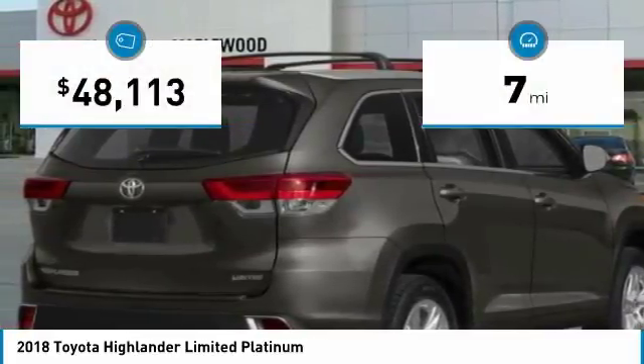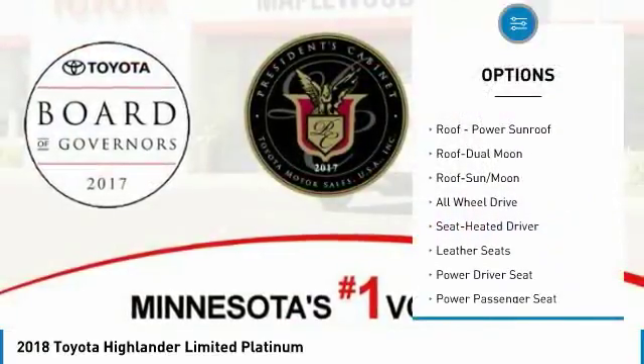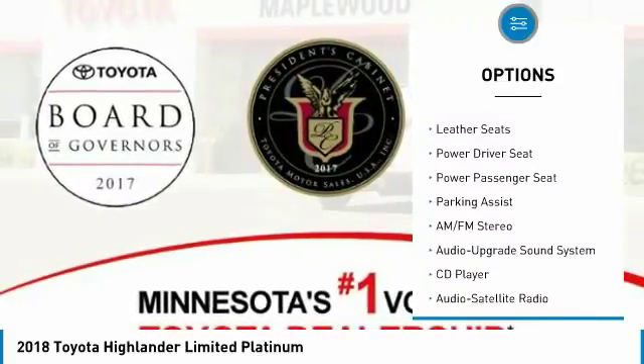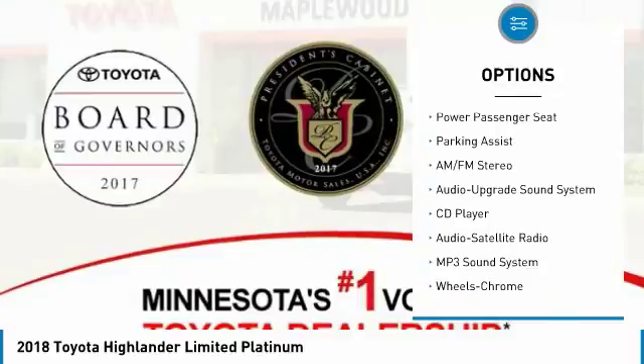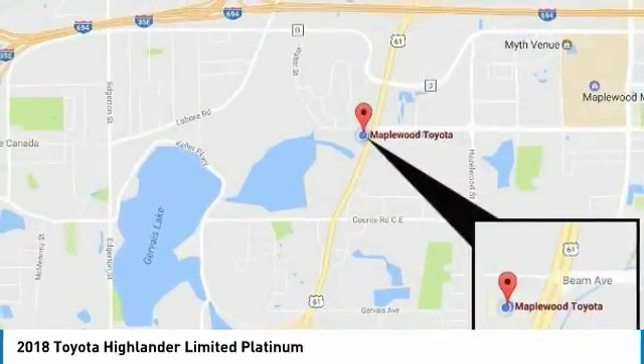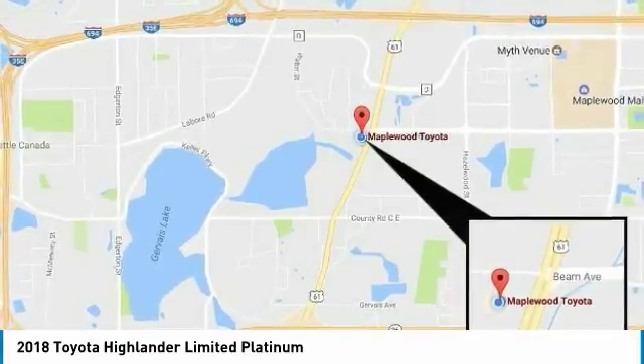This vehicle has less than 100 miles. Here are some of this vehicle's great options: all wheel drive, navigation system, power passenger seat, quad seating, traction control, anti-lock braking system, moonroof, Bluetooth wireless data link for hands-free phone, air conditioning, and HomeLink garage door opener. Your new ride is just a phone call away.